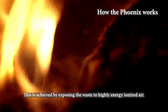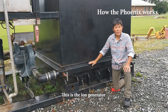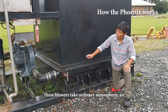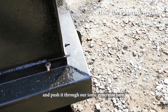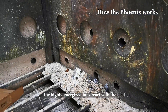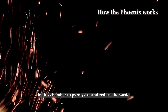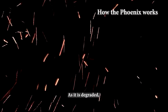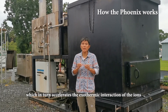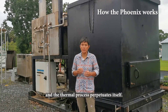This is achieved by exposing the waste to highly energised, ionised air. This is the ion generator that makes the Phoenix zero fuel. These blowers take ordinary atmospheric air and push it through the ionic generator. The highly energised ions react with the heat in this chamber to paralyse and reduce the waste. As it is degraded, the waste matter releases more heat, which in turn accelerates the exothermic interaction of the ions, and the thermal process perpetuates itself.